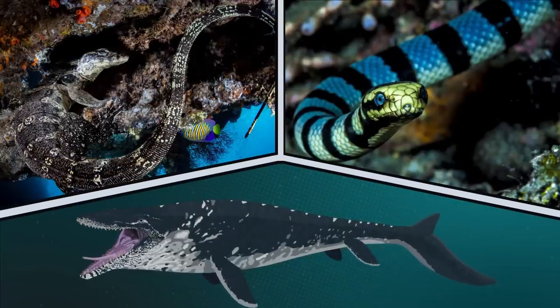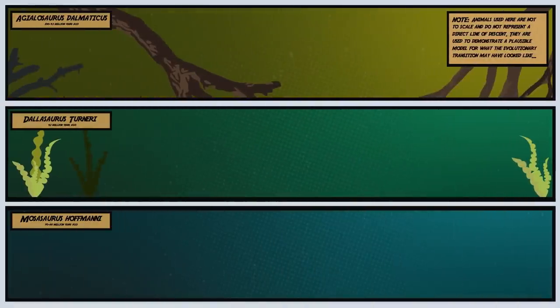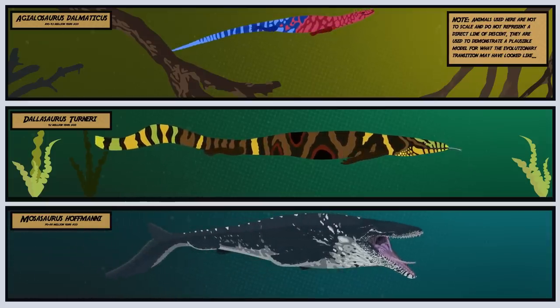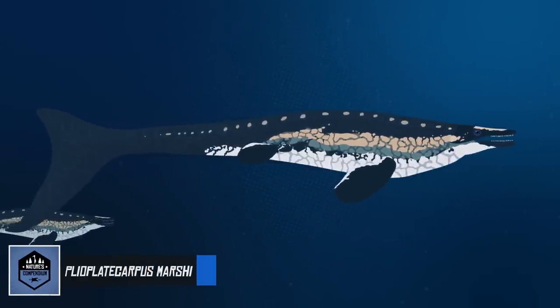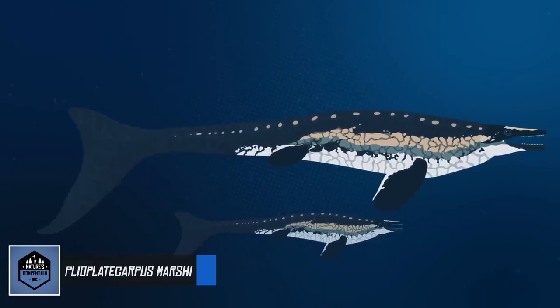Mosasaurs belong to a group of reptiles known as Toxiferans, which includes animals like the closely related monitor lizards and snakes. Based on the fossil record, the first representatives of this group appeared approximately 100 million years ago. The Mosasaur lineage began with monitor lizard-like reptiles such as Agilosaurus. Over the course of millions of years, these animals became adapted to life in the seas, and natural selection led to the rise of new traits and body plans. Flippers, tail flukes, and more streamlined bodies helped these lizards dominate the oceans, and by the end of the Cretaceous, Mosasaur species could be found all around the globe.